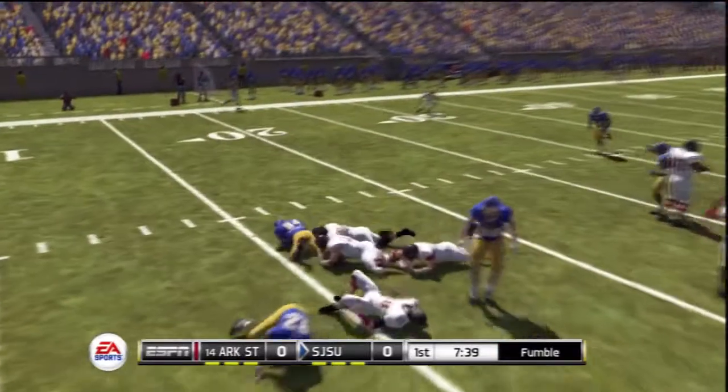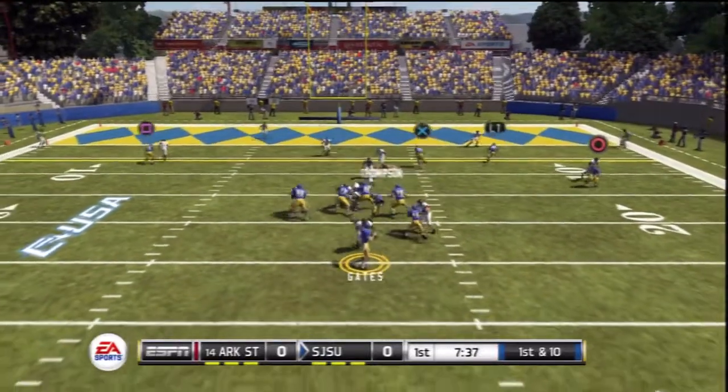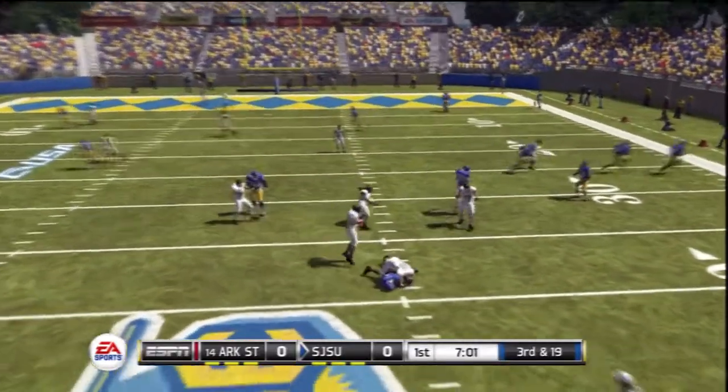Watson drops to throw, tackle made at the 17. They bring the quarterback down and will make the sack.